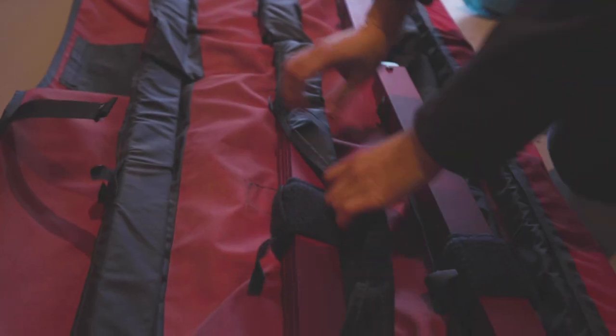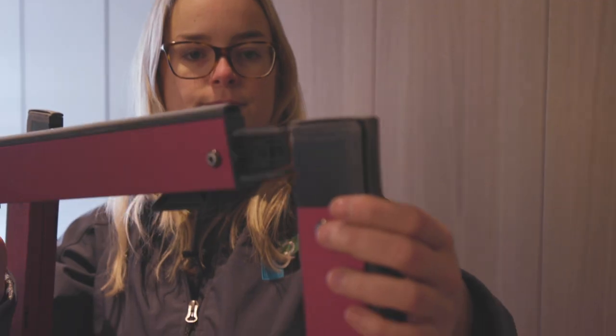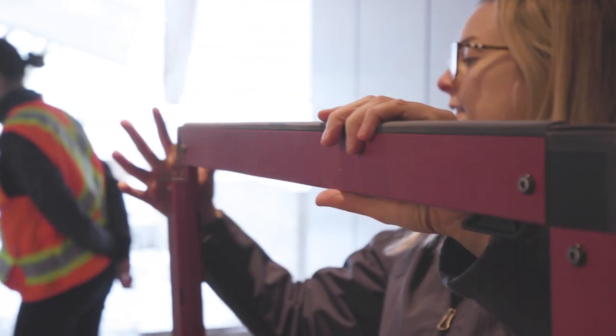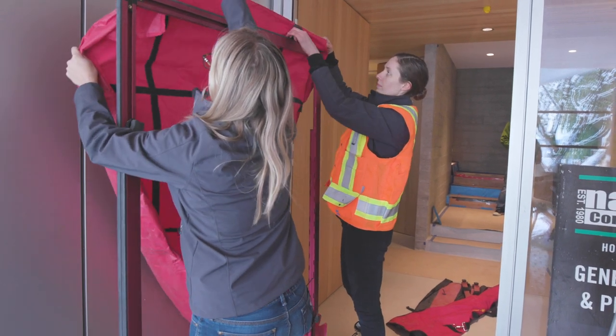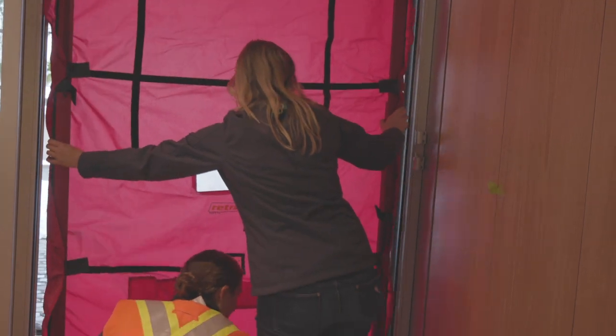The numbers that we're going to test today will tell us the air tightness of the home. We're hoping to get at least 0.6 air changes which is the Passive House standard. To prep the home for the air tightness test today we had to go around and seal up all exterior windows and doors because we're only testing the envelope of the home.